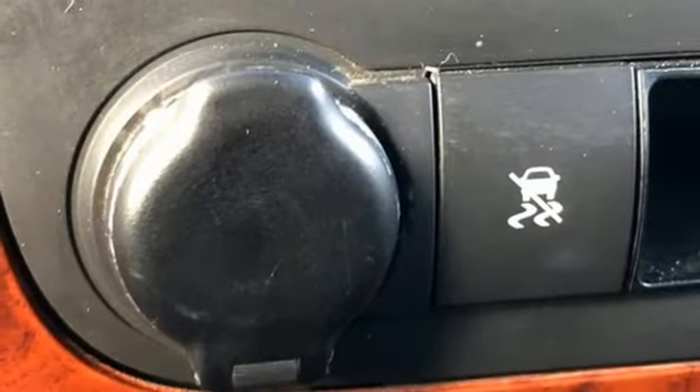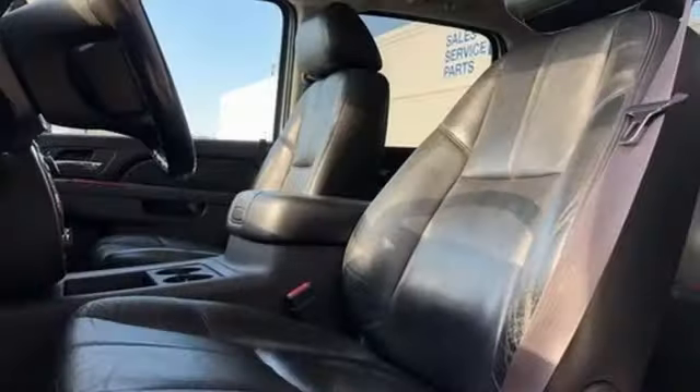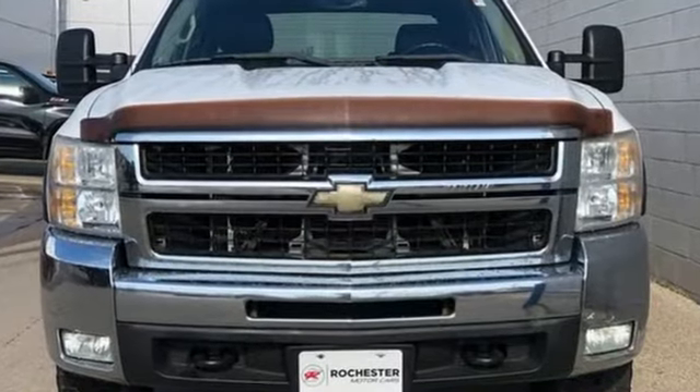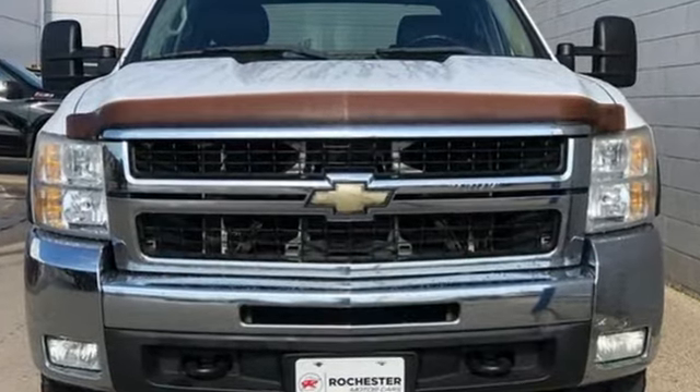Electronic shift on the fly, auto dimming rear view mirror, and automatic transmission. Chevrolet, 100 years of icons. Take it for a test drive today.